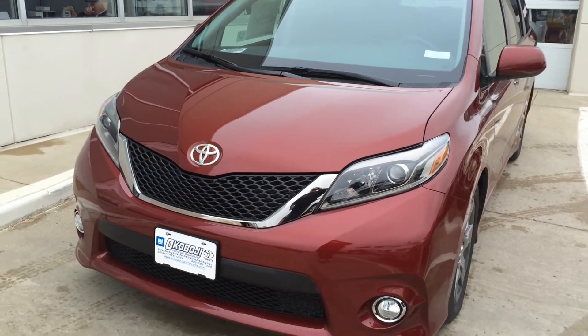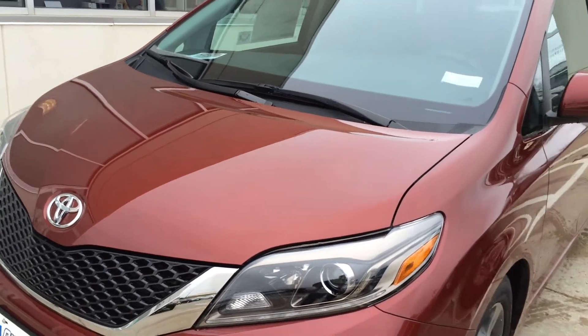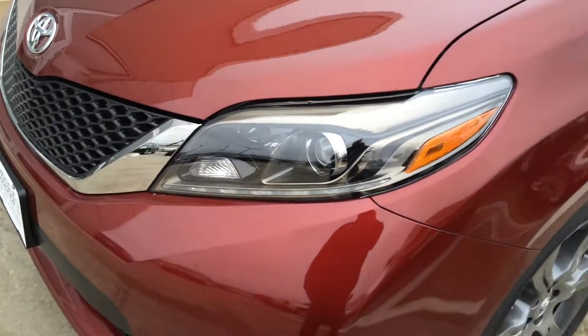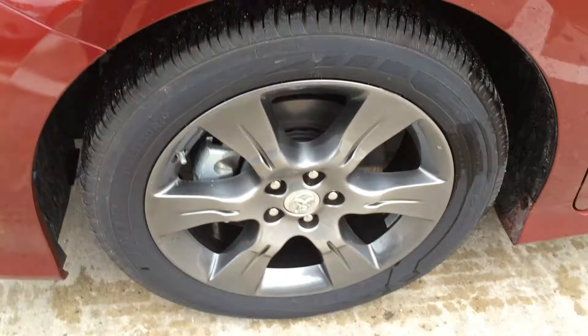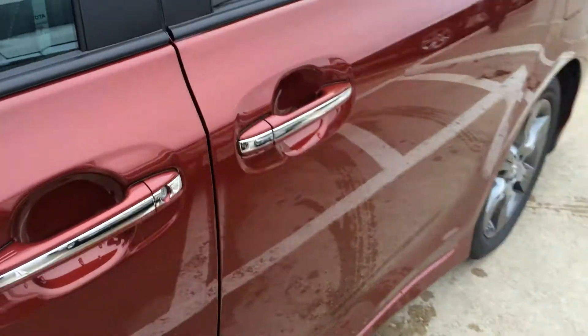Hi, this is Brian with Okoboji GM Toyota in Spirit Lake, Iowa. Here we have a 2015 Toyota Sienna SE Premium. It comes with a 3.5 liter 6-cylinder engine, 6-speed automatic transmission, 19-inch alloy wheels, and is Salsa Red Pearl in color.